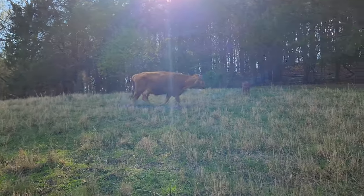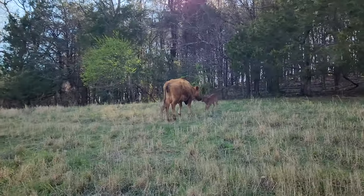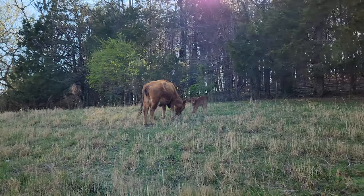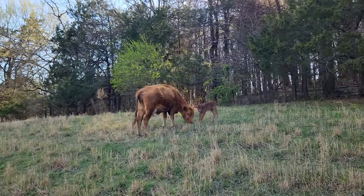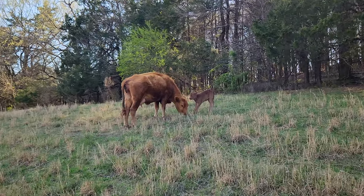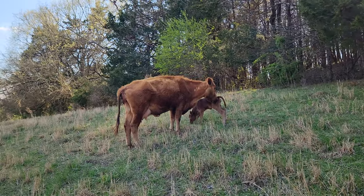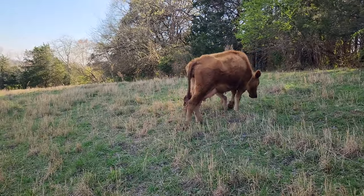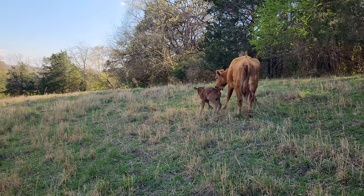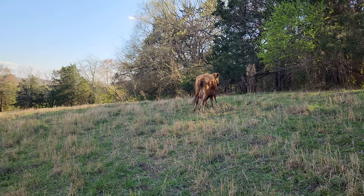Well, this is one of the cows I was telling you about just yesterday — it was about ready to calf. Sure enough, there's a baby. Looks like a little heifer. A little heifer calf.